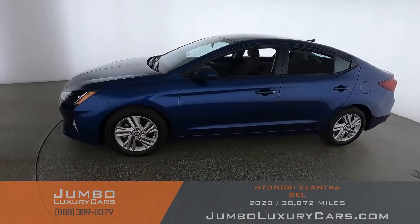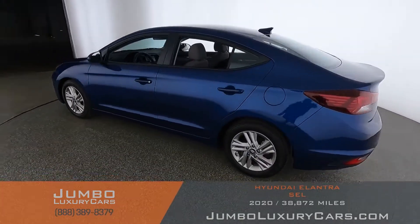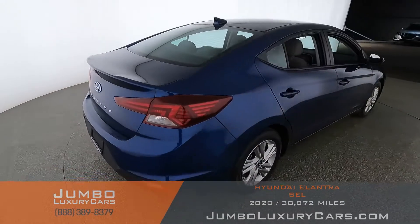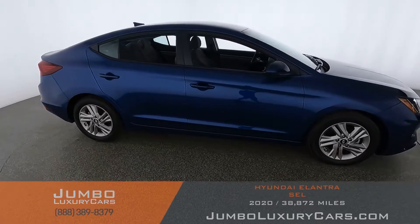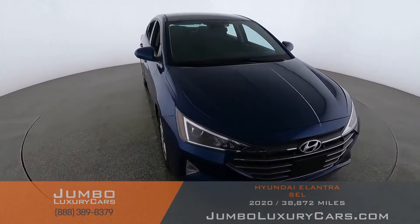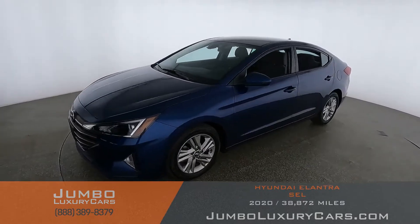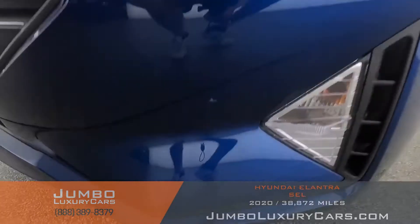Dear future customer, welcome to Jumbo Luxury Cars. Here is the 2020 Hyundai Elantra, stock number 9282. This vehicle currently has 38,888 miles and according to CarFax has minor damages reported with one previous owner. Our goal is to give you the most transparent buying process, showing you any scratches, dents, or damages the vehicle may have, along with the vehicle's options. Let's start with the exterior.